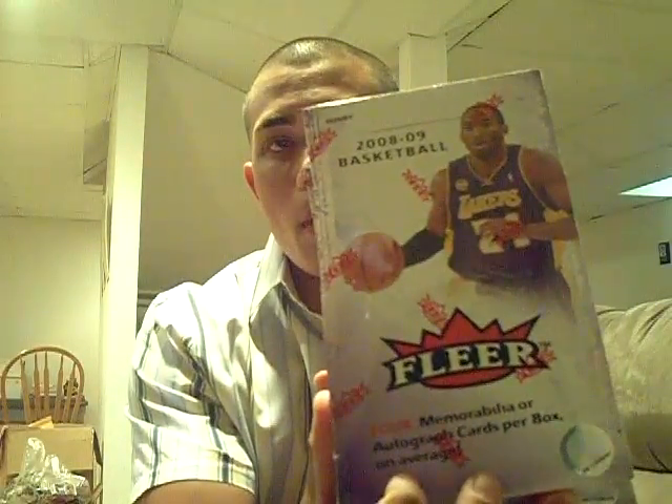I want to talk about my vacation. I also busted a box of 08-09 Fleer basketball. I actually have a half case available. Once I go live, it'll be first come, first served. If you want to pick up a box, it's $45. I could either ship it to you, or I could bust it live for you and ship it out to you. I got six boxes available — it's a half case of the 08-09 Fleer basketball.